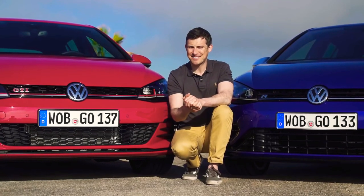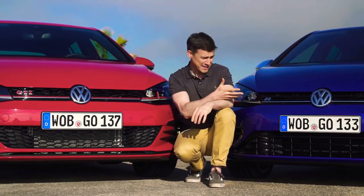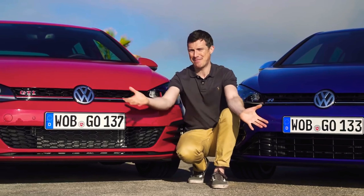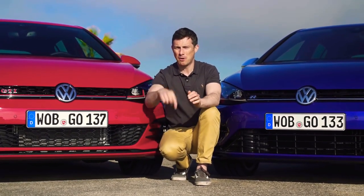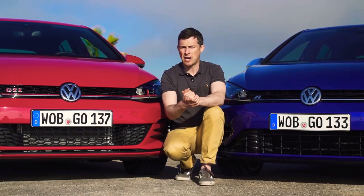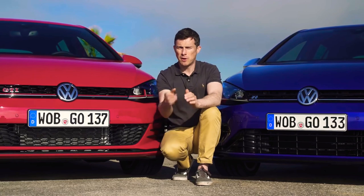So what's my final verdict? Well, I reckon if you want a performance Volkswagen, you just have to get yourself the Golf R — it's just a brilliant machine. If you enjoyed this video, please like it, share it, and comment in the box below. Click up there to subscribe to our channel, or over there to watch my full in-depth review of the normal Volkswagen Golf.